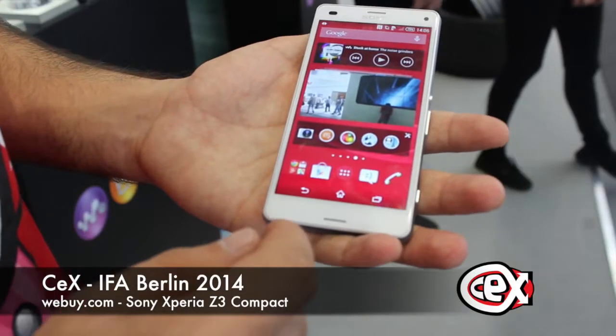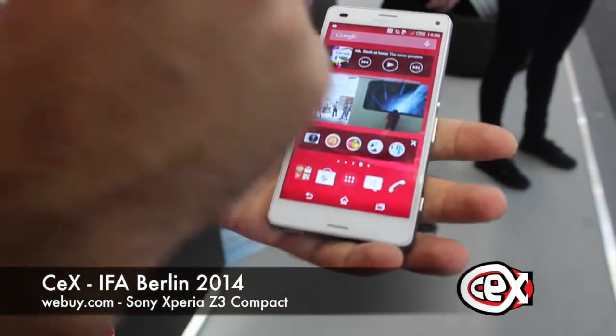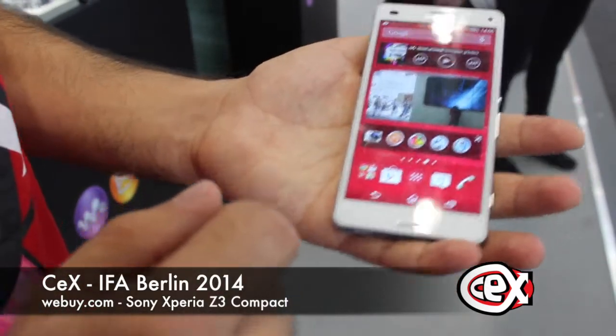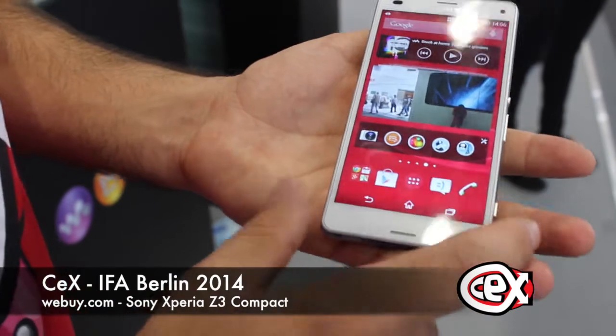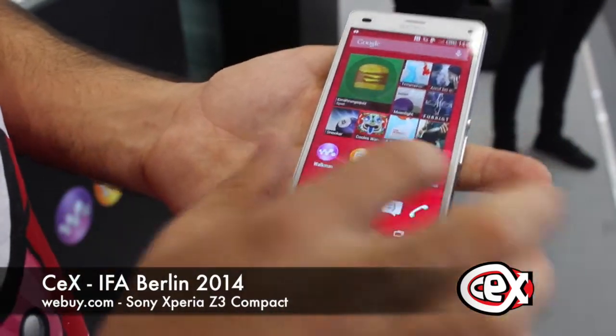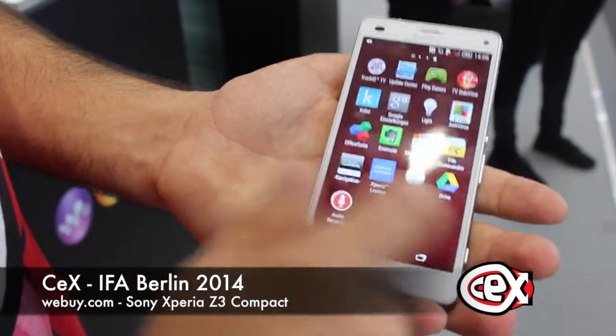Now it's time to take a quick look at the hardware. We'll see the display: IPS LCD, 4.6 inches screen with 319 ppi. That tri-luminous display will make this smartphone glow between the competition — literally.